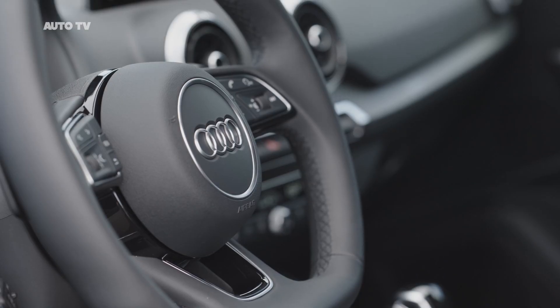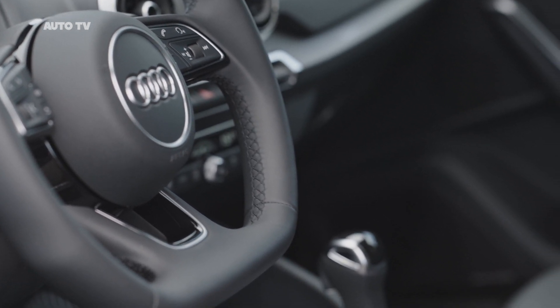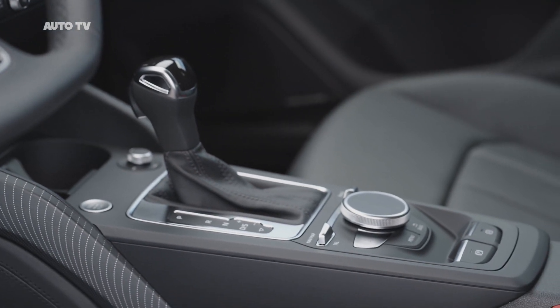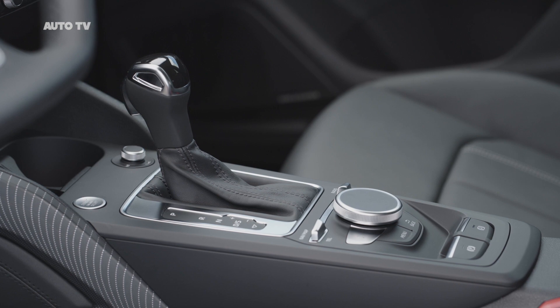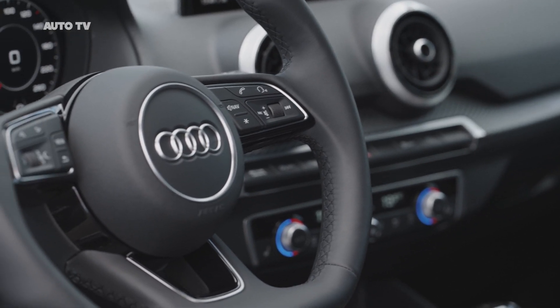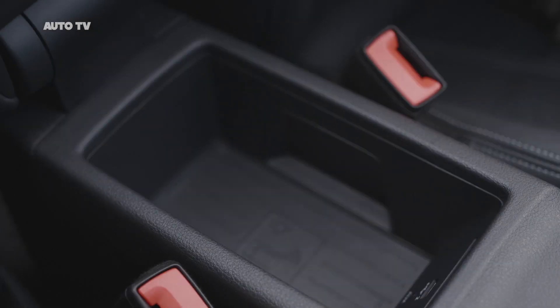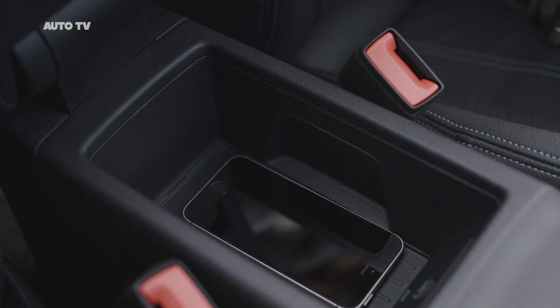The air vents have a tweaked look with a more complex design. The gear shift is different, too. In terms of upholstery, Audi is no longer offering Alcantara. Instead, the company is using Dynamica microfiber in places that require the faux suede touches. Lower trims of the Q2 have an analog instrument cluster, but higher grades use Audi's Virtual Cockpit Digital Instrument Display.